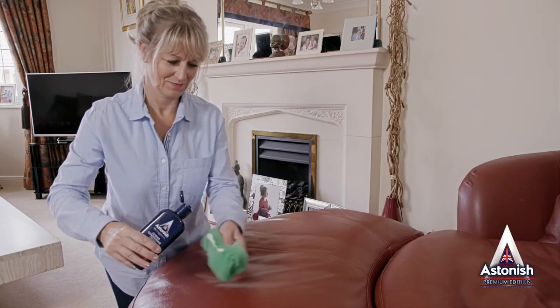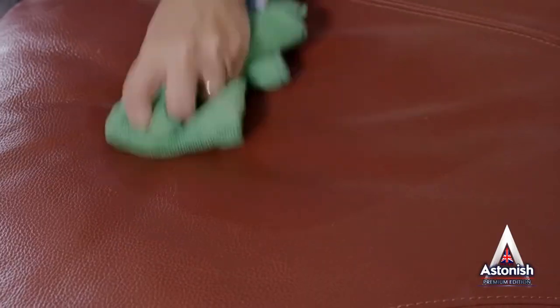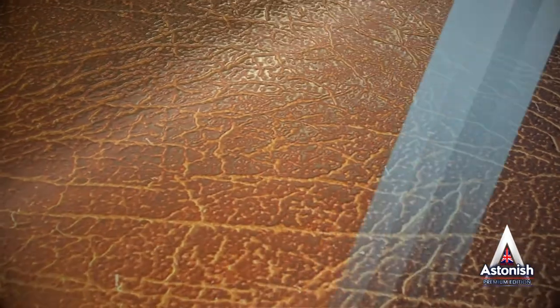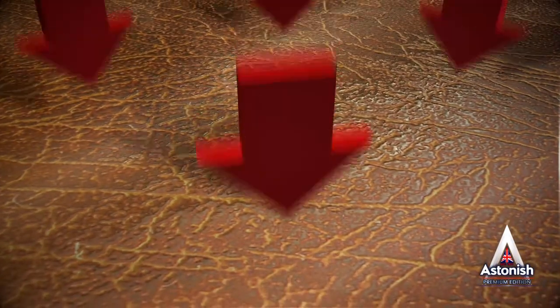Astonish Leather Conditioning Cream is more than a short-term solution. Used regularly, it prolongs the life of your leather, preventing drying and cracking. In fact, each time you use it, you're adding a water-resistant layer, which helps provide long-term protection.